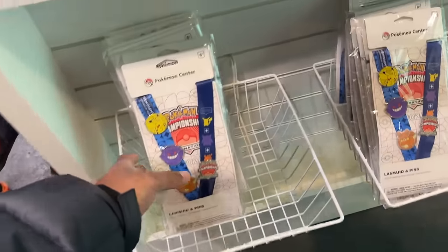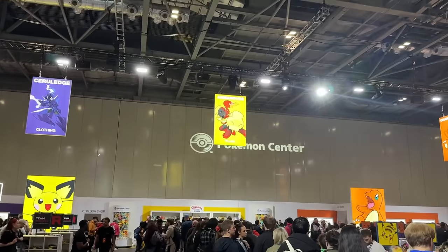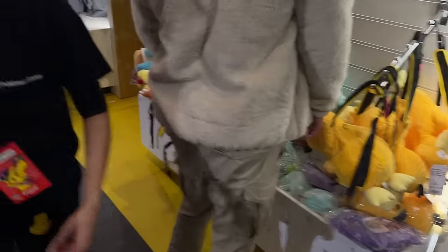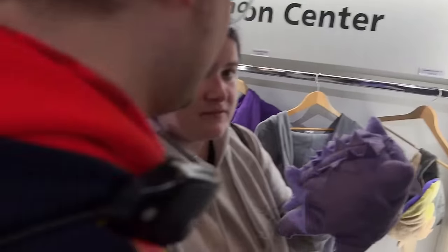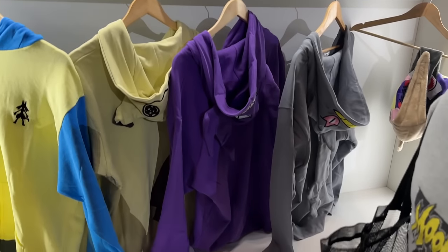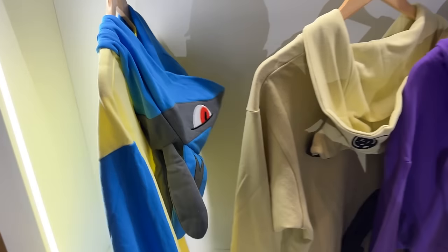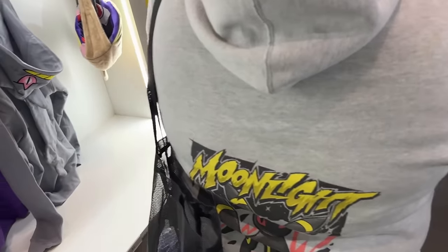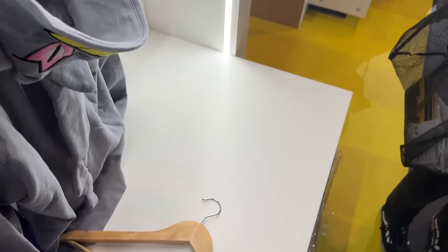Also lanyard restock. Now the yellow section is plushies - let's see what they've got. You've got backpack plushes which are pretty cool - Squirtle, Charmander, Snorlax, Gengar with a hat. Then you've got Sableye. Oh wait - there's a Lucario hoodie plush, no way! There are also bonnets, Sableye, Mimikyu.